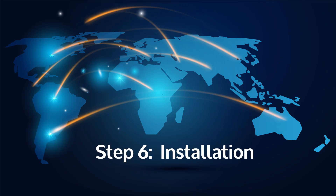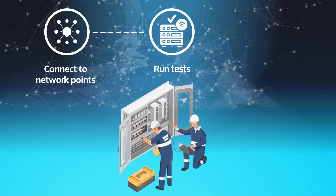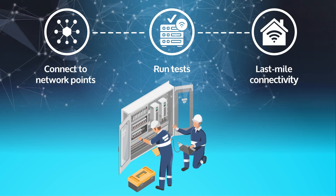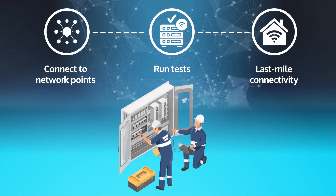The final step is the installation of fiber optic cables. We connect them to network points, run tests to ensure seamless functionality, and focus on last-mile connectivity to bring high-speed internet directly to your doorstep.